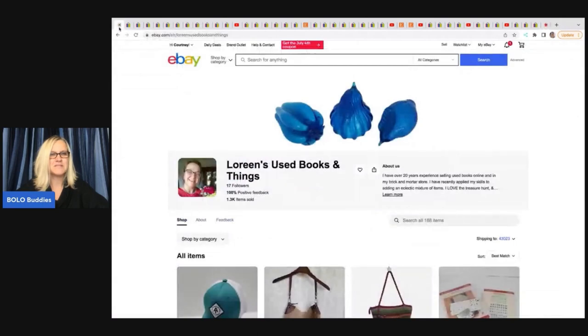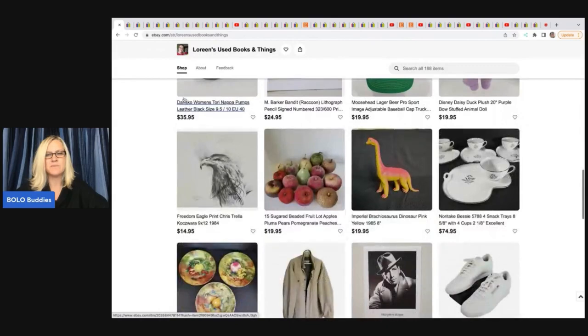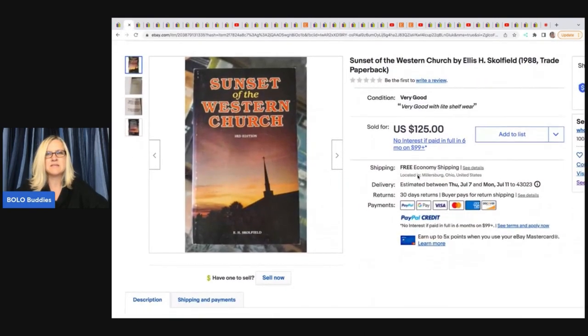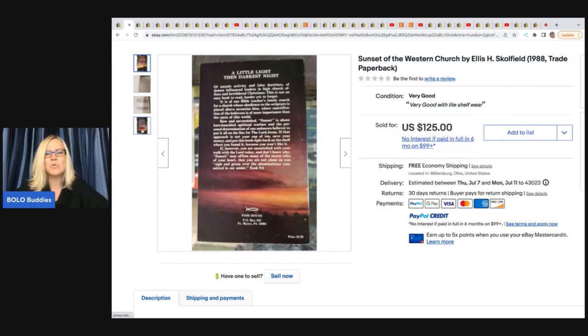The first item comes from Lorene's Used Books and Things — her eBay store. She has, I think, a brick and mortar bookstore. She sold this book, 'Sunset of the Western Church' by Ellis Schofield, 1988 paperback. She owns a used bookstore where people sell or trade her books. She ended up paying $15 for this and sold it for $125. It's just a paperback — look everything up, right?